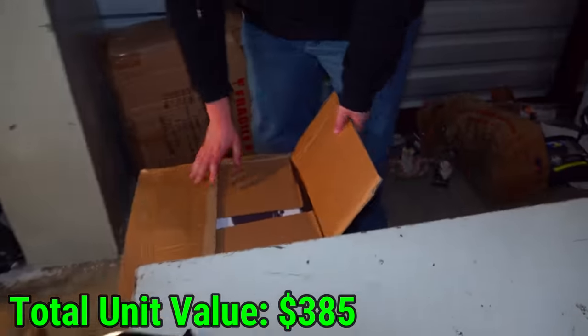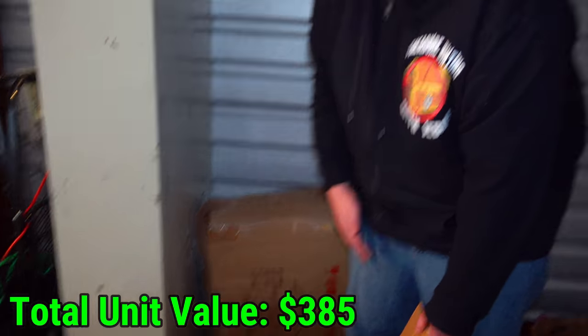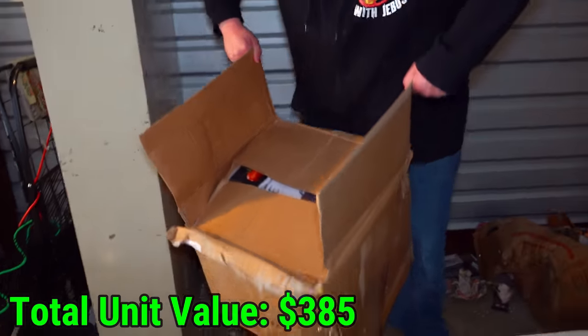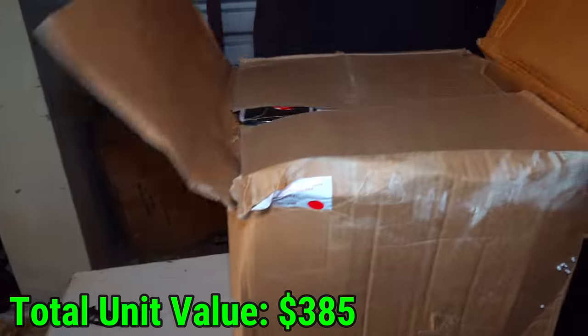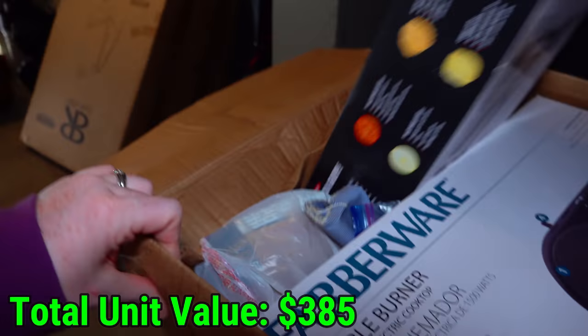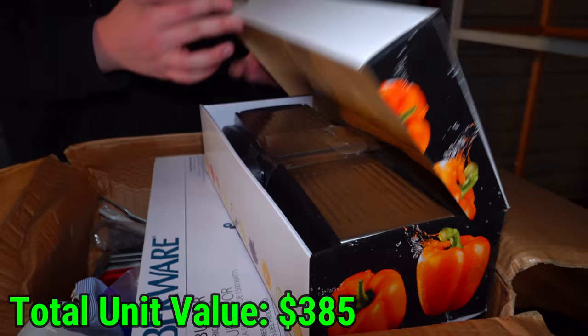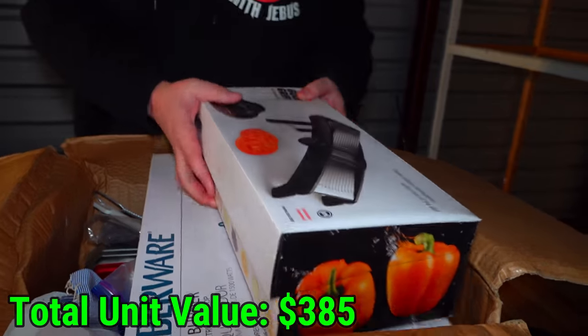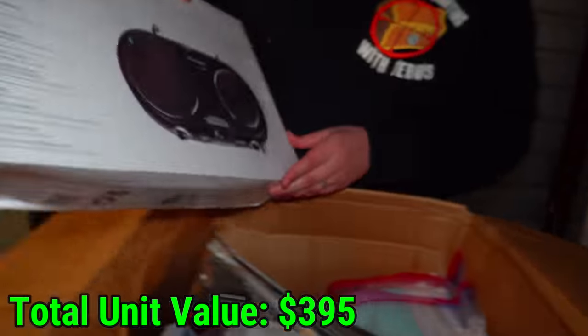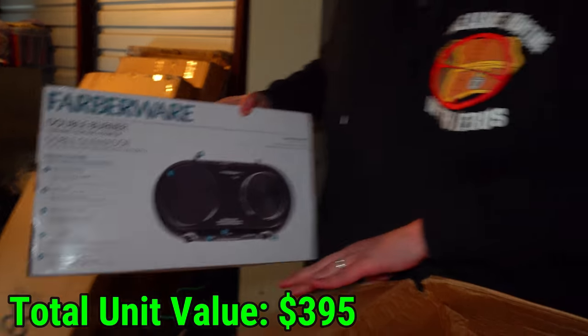We're down to two boxes and what we think is a fan left in this unit. This box fell and almost crushed her — yeah, it was my turn when we weren't recording. Let's see what's in this one. We got a slicer — nice, that's kind of cool. This looks like a bunch of kitchen stuff. What is that? A new double burner — nice.